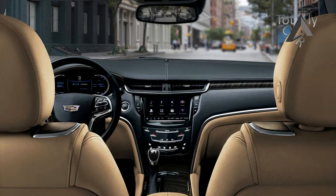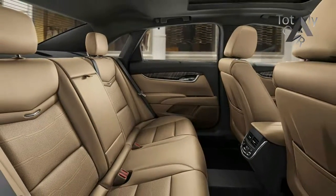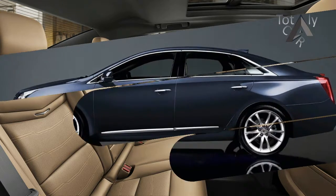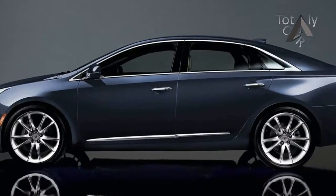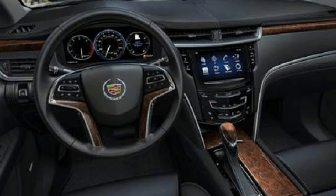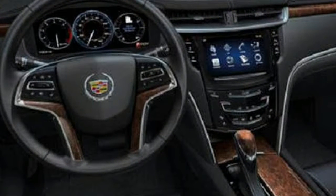The big front-wheel drive Cadillac XTS has faded into the background as Cadillac pursues a sportier direction with the rear-drive ATS, CTS and CT6 sedans. And yet, so far in 2017, the aging XTS remains Cadillac's best-selling sedan. Clearly, Caddy's established customer base resists major changes.